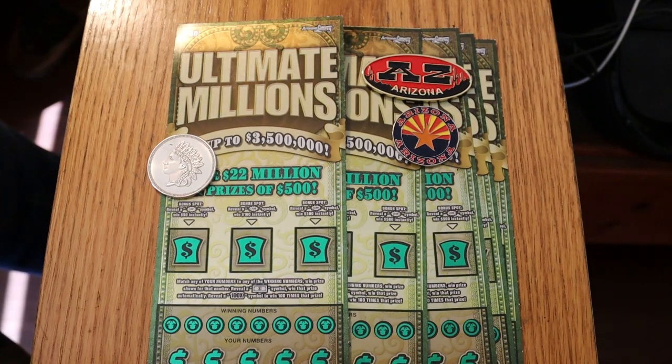What's up, YouTube? AZ Scratchers here with another little scratching video. Today we're going back to an old favorite, the $30 Arizona Lottery Ultimate Millions. Simple match your number game — reveal a flying dollar bill to win the prize automatically, and reveal a 100x symbol to win 100 times a prize. I really want to find that symbol. I've been doing this ticket a long, long time and I've yet to hit that thing. I've hit the 50s, 100s, and 500s on the bonuses, but not that 100x. So perhaps today's the day.